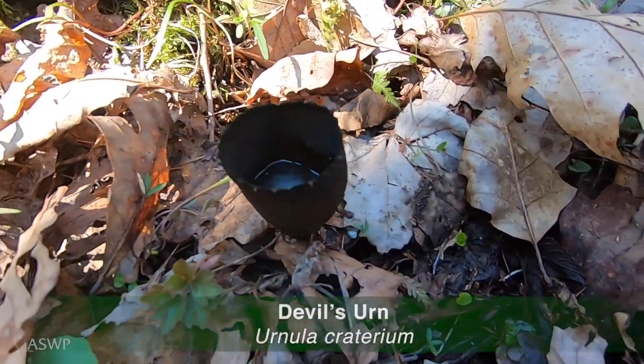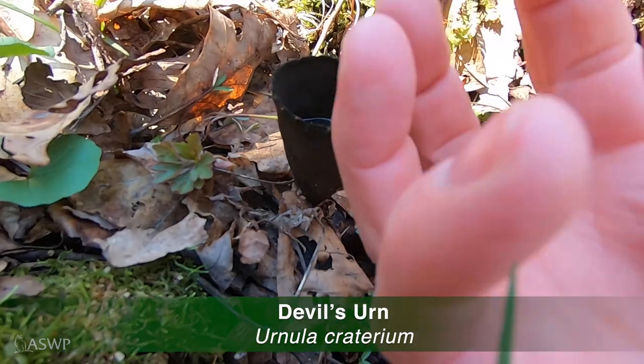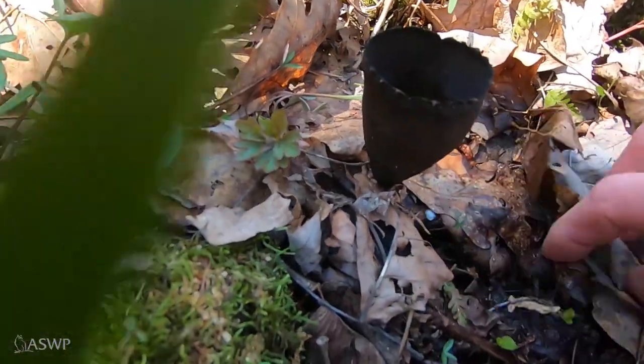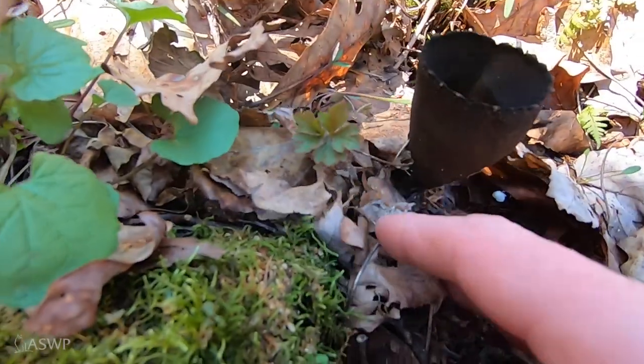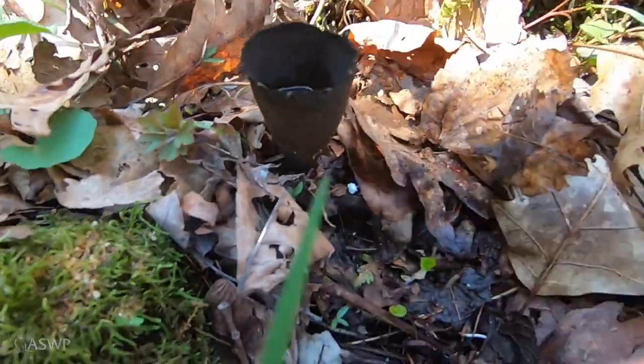It's called Devil's Urn. Look at that — it has little spikes here. Initially it's closed and then it opens up. It grows on oak; I can see it has — yep, it's on an oak branch right there.